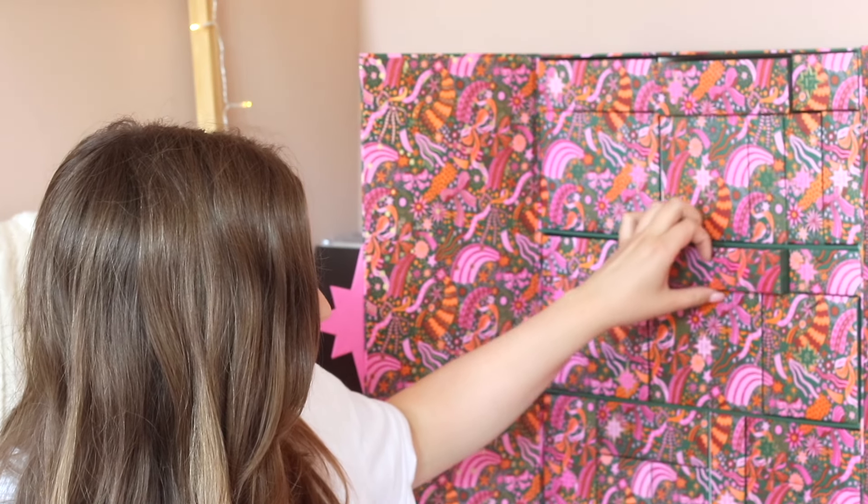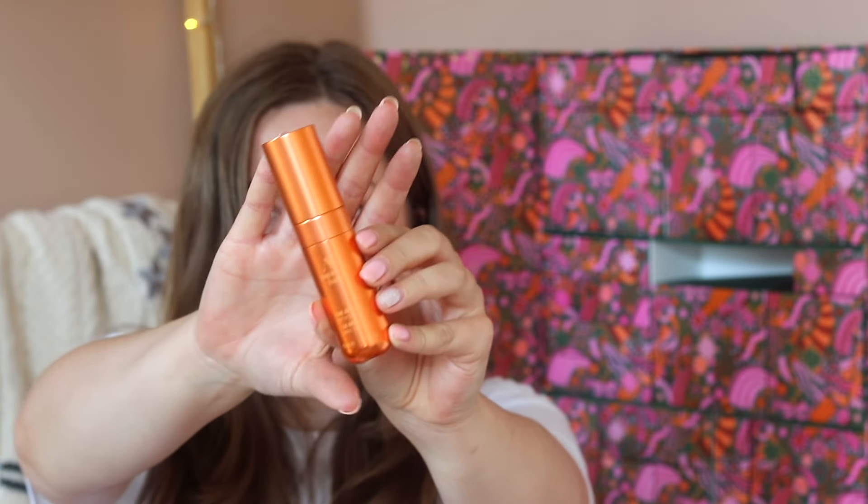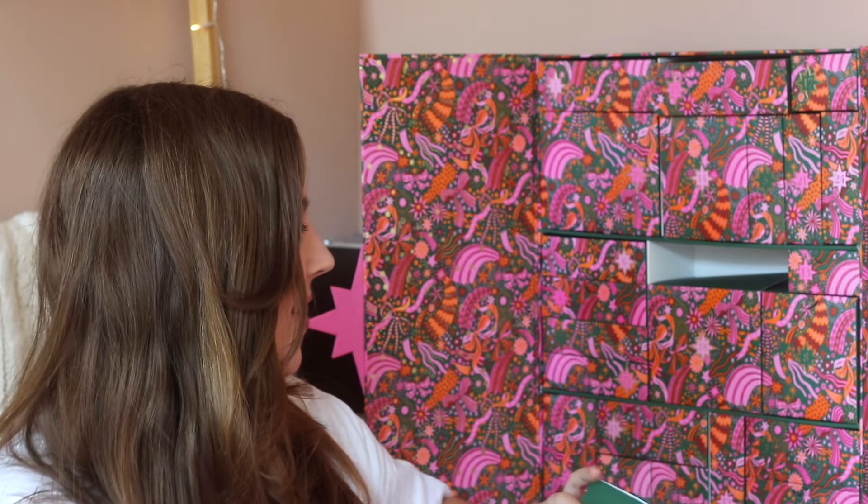Day number twenty-two is a large one and says 'because every skincare routine deserves a little luxury.' This is an expensive product — the Augustinus Bader The Serum. We're getting so many serums in here but this is really luxurious. According to the booklet, it has a blend of amino acids, vitamins, and peptides to smooth fine lines and wrinkles and brighten your skin. I would probably give that serum to my mom because I don't need all of these luxurious skincare products.